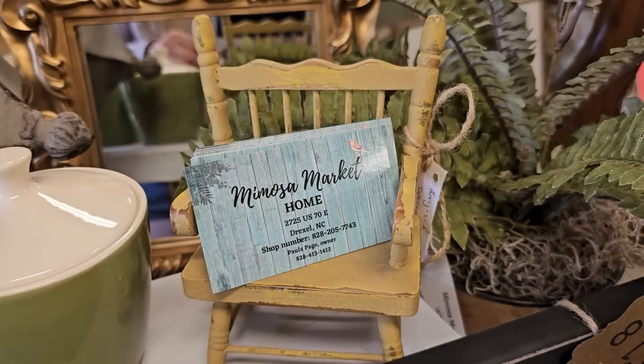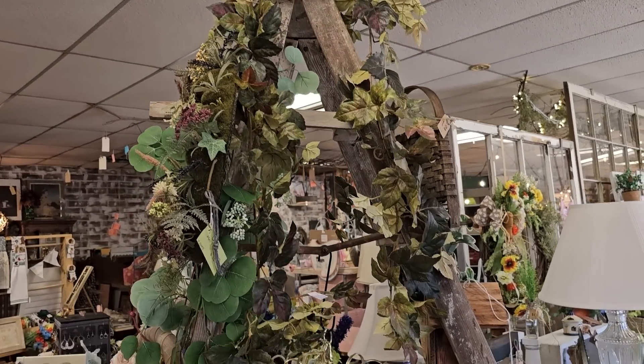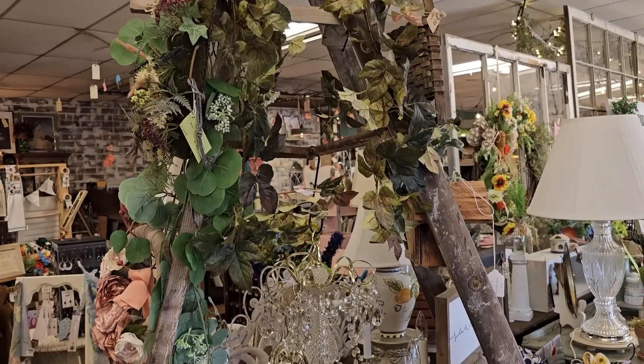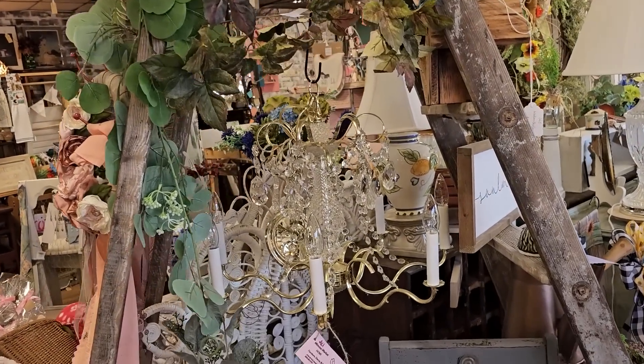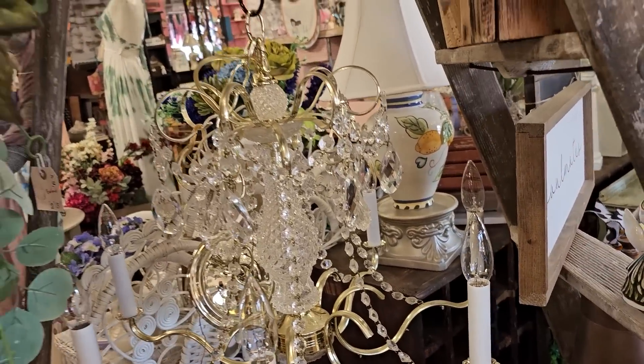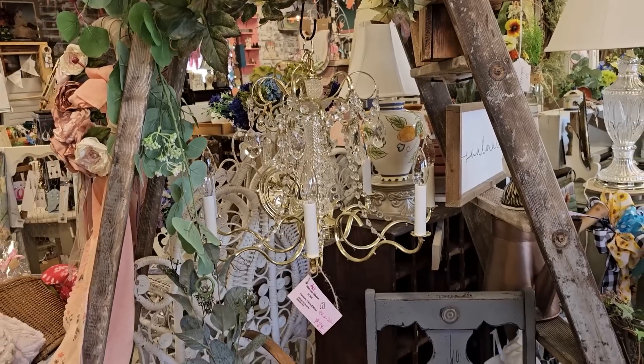I thought this was so clever — they have their business cards just sitting up on display in a tiny little chair. They're using this old ladder as a display area. Oh and look at this chandelier! You've gotta go through here two or three times just to see everything — it's so much fun.